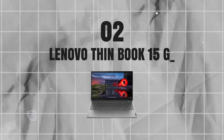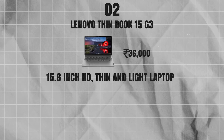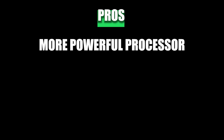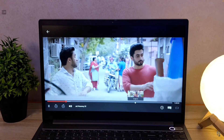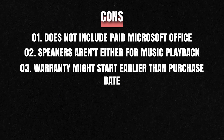If build quality and feel are your priority over raw horsepower, the Lenovo ThinkBook 15 G3 is the one — at just under ₹36,000. It's a 15.6-inch Full HD thin-and-light laptop in a sleek mineral gray design, with 8GB RAM, 512GB SSD, Windows 11 Home, and a fingerprint reader. Pros: more powerful than Core i3 11th-gen and Ryzen 3 3250U, good graphics for light gaming and 4K videos, up to five hours battery, upgradable RAM, fingerprint reader, and great build quality. Cons: no paid Microsoft Office, mediocre speakers, and warranty may start earlier than purchase date (easily fixed via customer service).